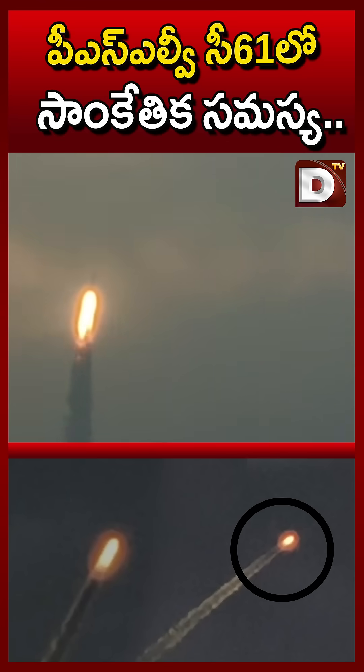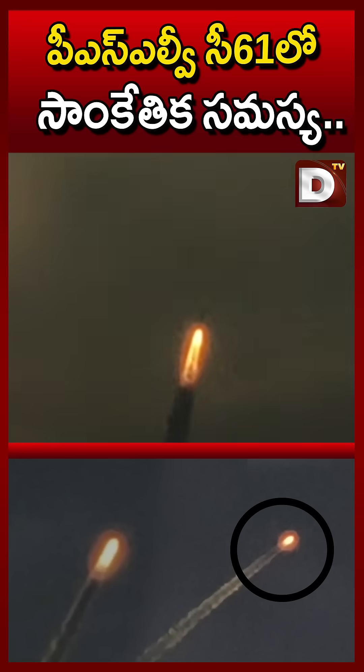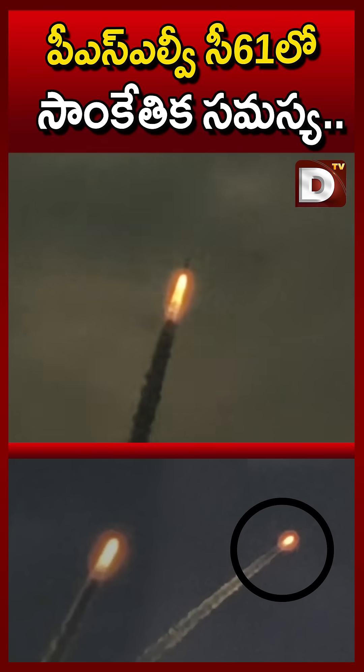Right now, you can see behind us — that is the PSNV-C61, carrying the Earth Observation Satellite EOS-9. That is the beautiful satellite in the rocket that you can see over here.